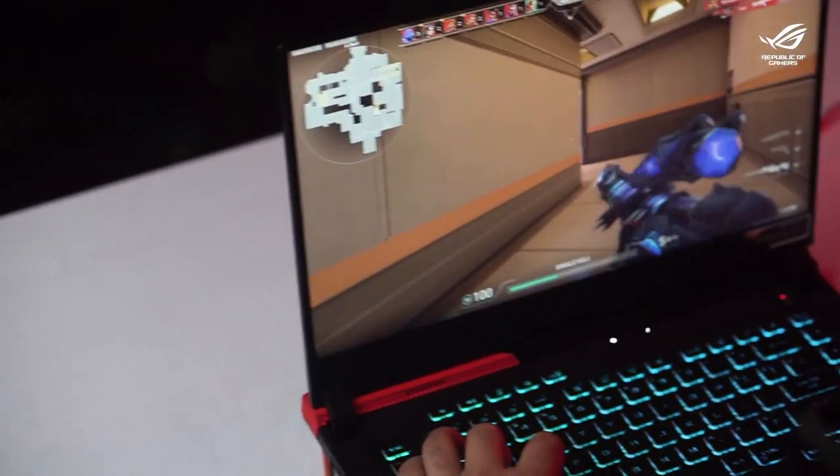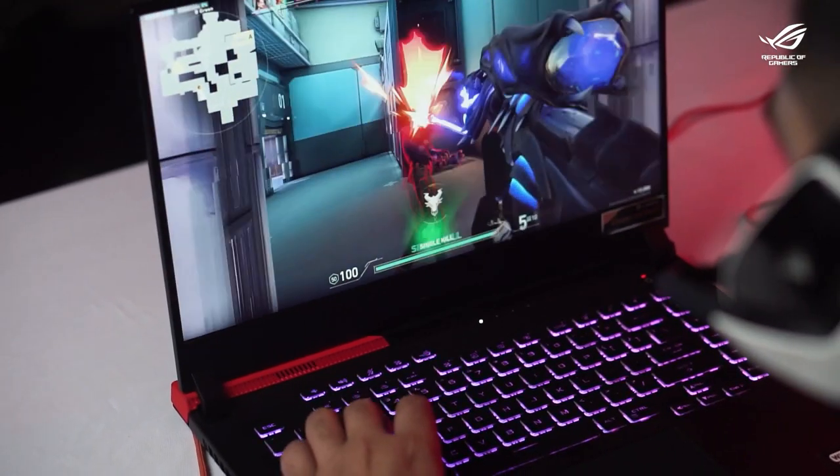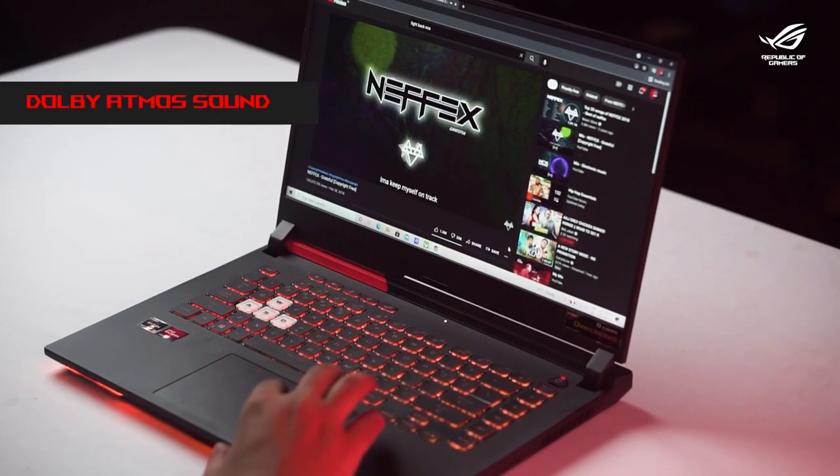These high-end features make playing games really enjoyable and provide a very immersive experience. In terms of the sound system, the laptop has Dolby Atmos sound on two surround speakers.